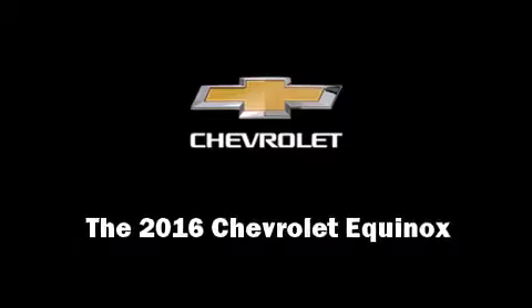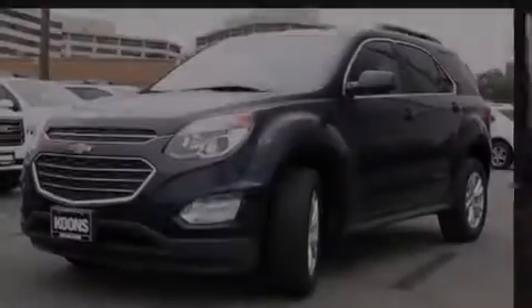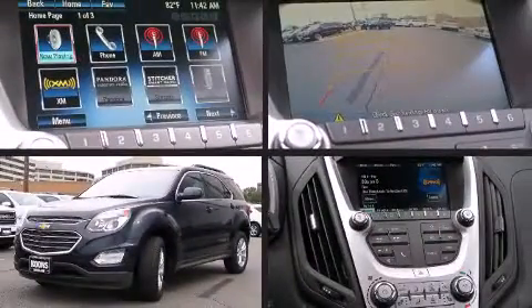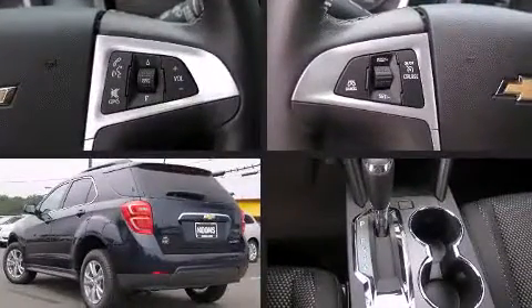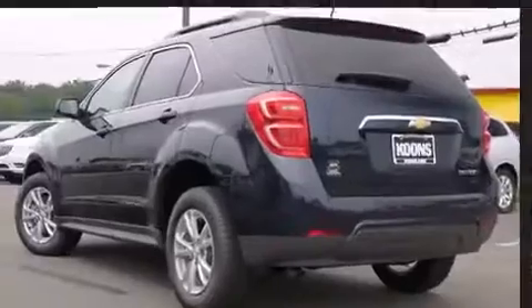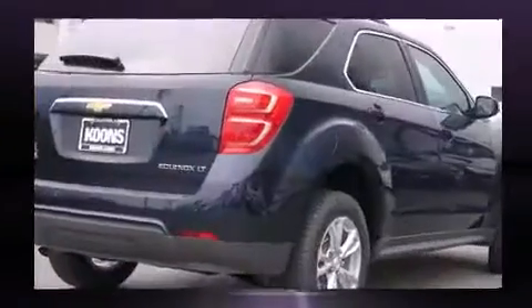Introducing the 2016 Chevrolet Equinox. Smooth gear shifts are achieved thanks to the 2.4-liter four-cylinder engine. And for added security, Dynamic Stability Control supplements the drivetrain.